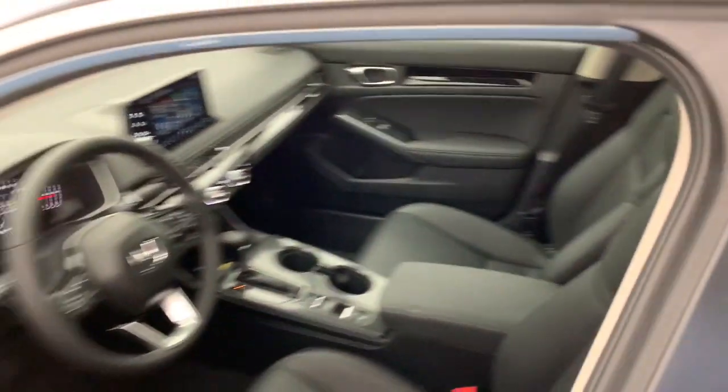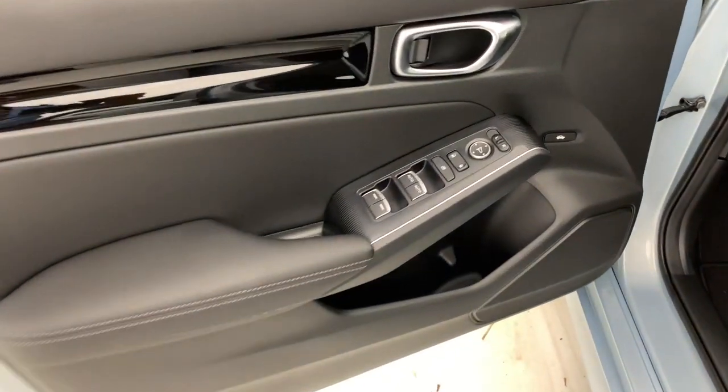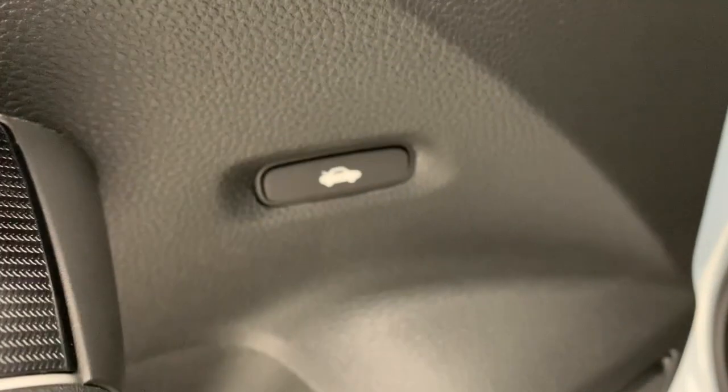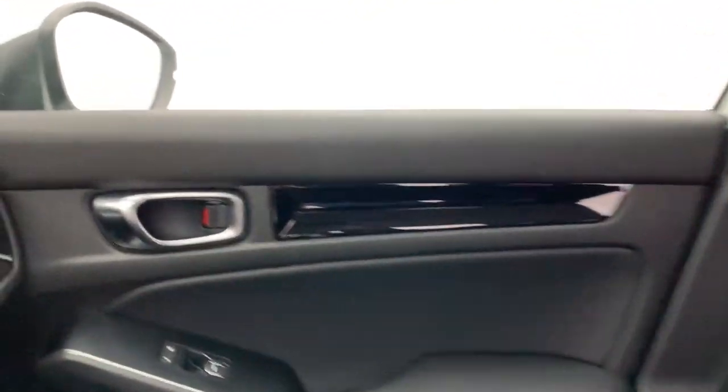These are just some of the great options this vehicle comes with: keyless entry, navigation system, sun and moonroof, adaptive cruise control, fog lamps, premium sound system, satellite radio, power passenger seat, steering wheel audio controls, and power driver seat.